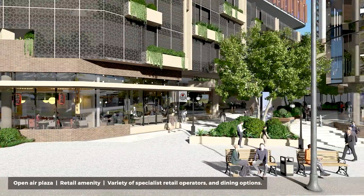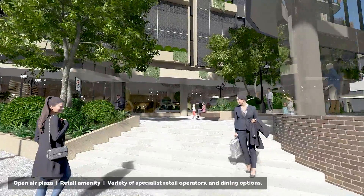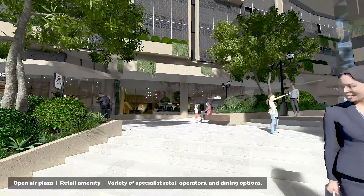On arrival to your new offices, you'll be greeted by the open-air plaza and retail amenity, home to your new coffee shop, a variety of specialist retail operators and dining options.